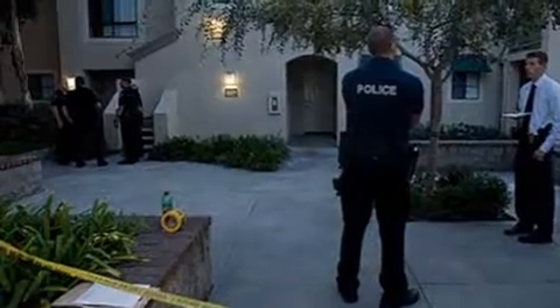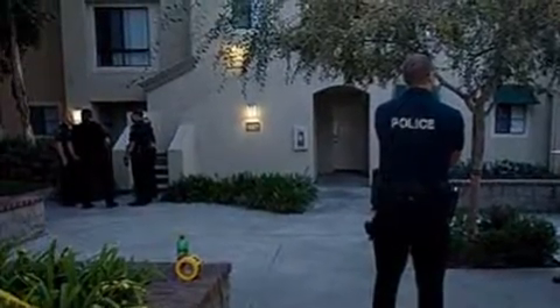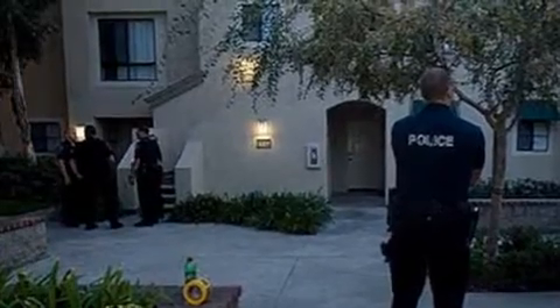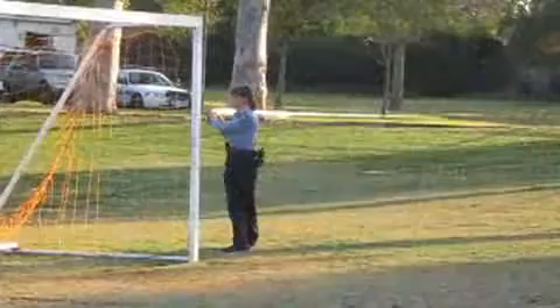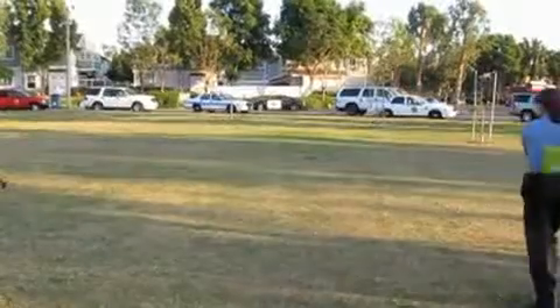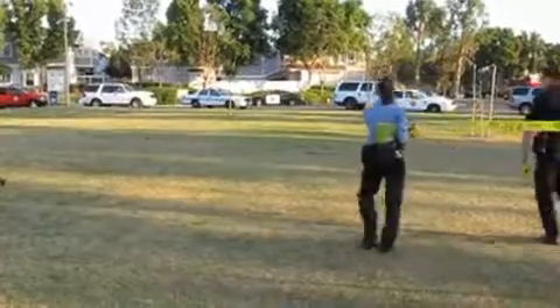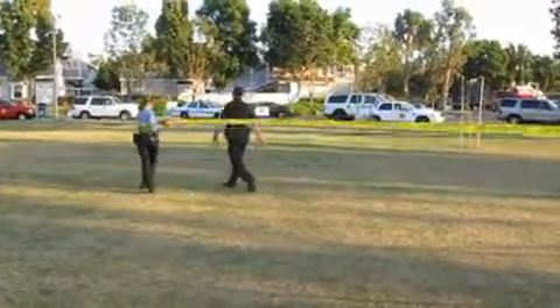Police say a three-hour standoff came to an end as a SWAT team entered an Irvine apartment Thursday and found a man dead, apparently from a self-inflicted gunshot wound. The incident began at about 1 p.m. when deputies went to the residence on Hayes Street to serve eviction papers. A man came to the door but didn't open it, and the deputies then heard a single gunshot from inside the apartment and called for reinforcements.